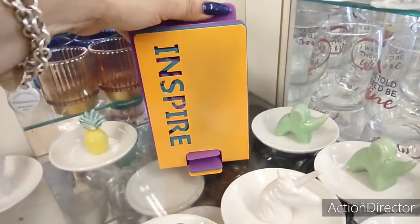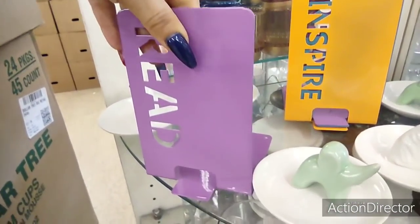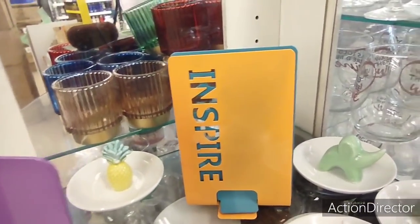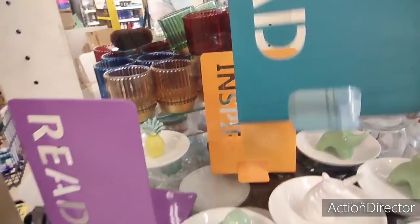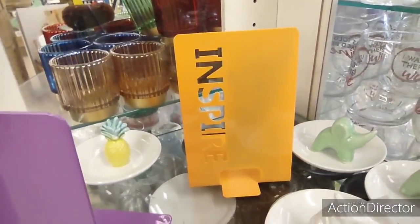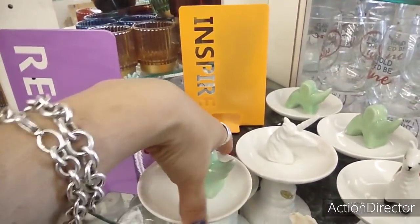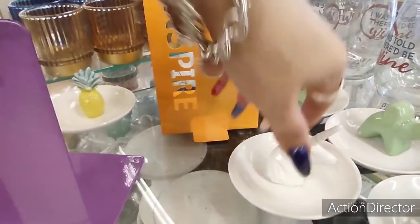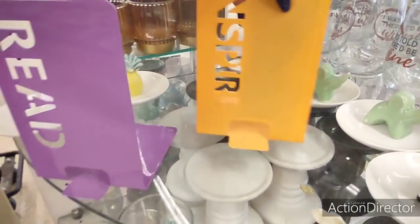They also have these bookends which are really cute — you have 'Read' and 'Inspire.' The 'Lovely' one is coming across as yellow on camera but it's actually neon orange. But yeah, these are really cute too.